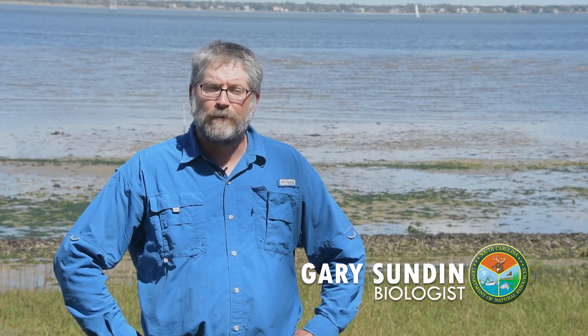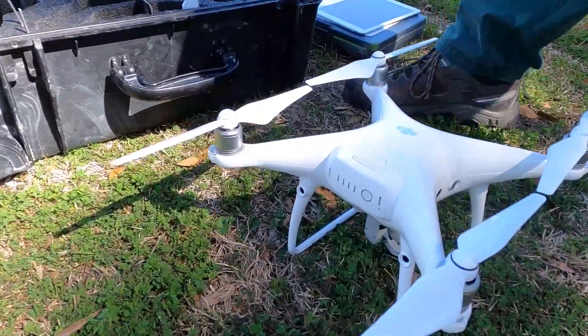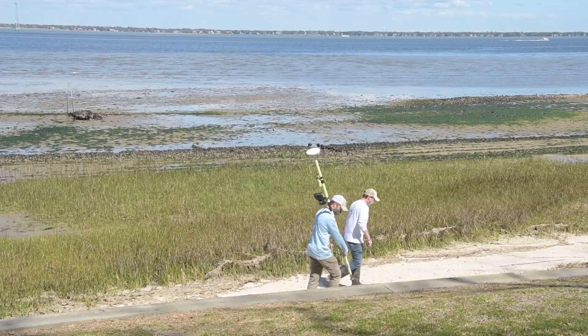As a shellfish biologist with the South Carolina Department of Natural Resources, we use drones for a few different things. The main thing we use them for is for mapping intertidal oysters.